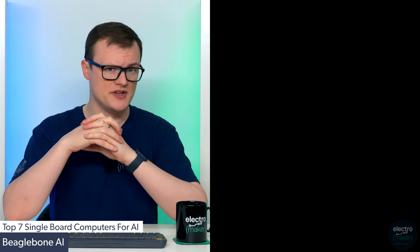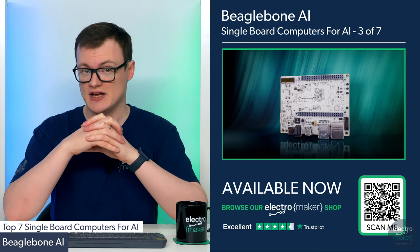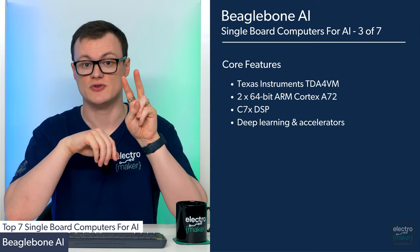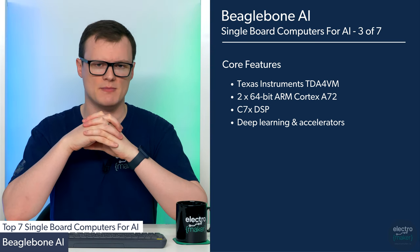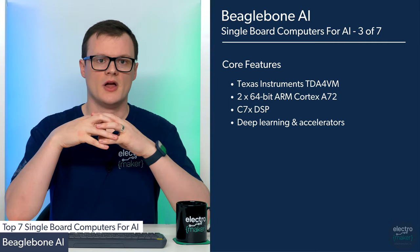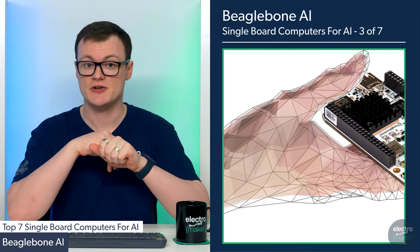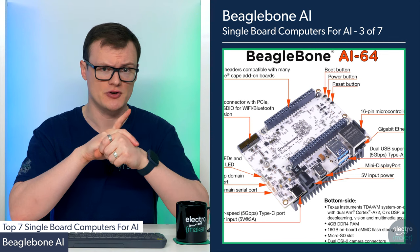For our third entry, we have the BeagleBone AI. Don't let its name fool you into thinking that this machine is underpowered, as it really packs a punch for its size thanks to its use of the Texas Instruments TDA4VM SoC, featuring two 64-bit ARM Cortex-A72 cores and a C7X DSP, along with deep learning, vision, and multimedia accelerators. Compared to the previous boards, these accelerators make the BeagleBone AI suitable not just for executing AI algorithms, but also for training them — something which is not easy to do on edge devices.